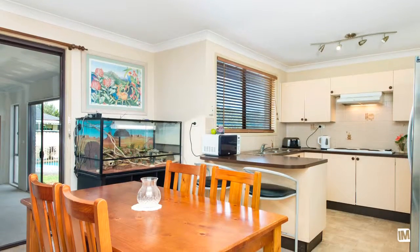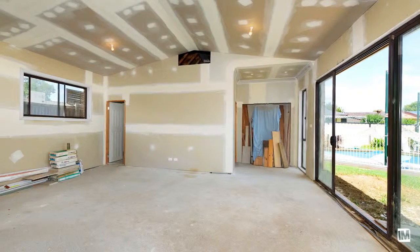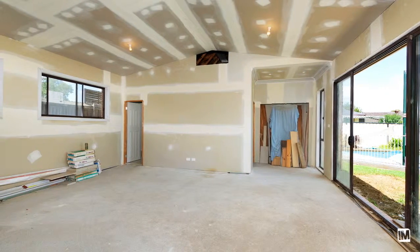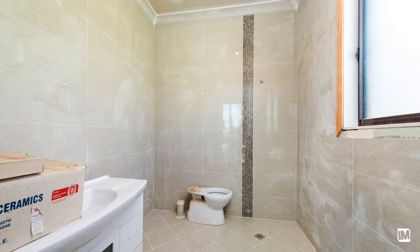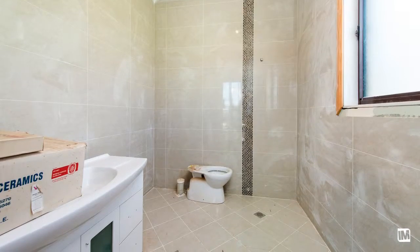Flowing from the living area is a functional kitchen and an open plan dining area. This three bedroom home has a council approved extension to the rear that has been started and yet to be completed. The bathroom and laundry have been tiled floor to ceiling and only require the fit outs to complete these two rooms.